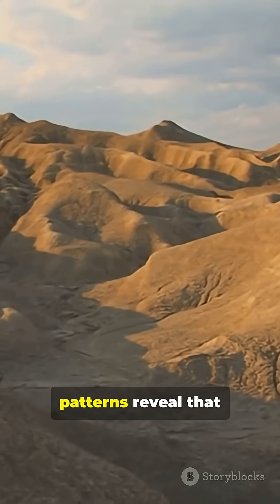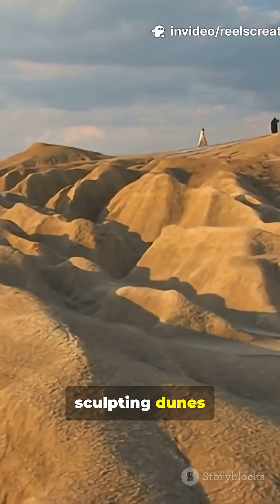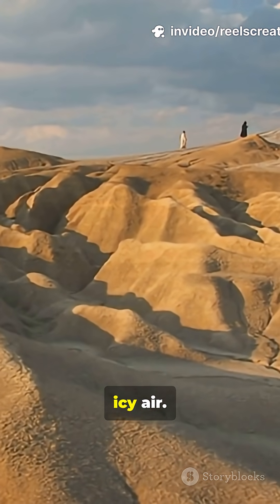Their shifting patterns reveal that wind still moves across Mars today, sculpting dunes even in its thin, icy air.